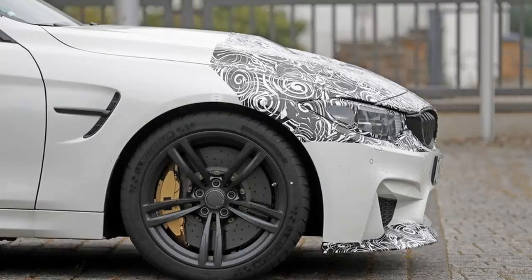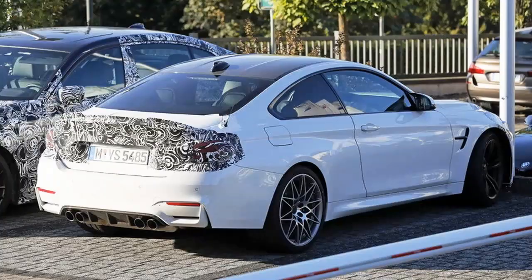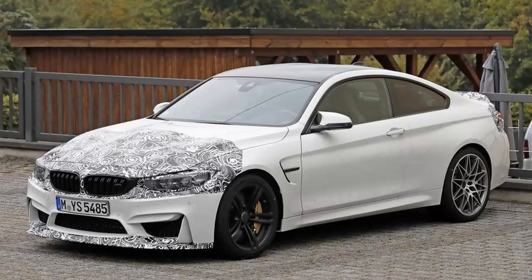So when is the M4 CS set to hit the market? BMW has been mum on details, but since the coupe is already being tested on public roads, it's safe to assume that it should be unveiled in the first half of 2017. However, the CS won't arrive in showrooms before the Facelift M4 goes into production in July. Until that happens, let's have a closer look at what it may bring to the table in the speculative review below.